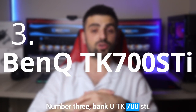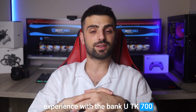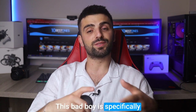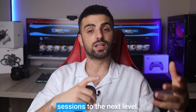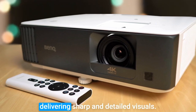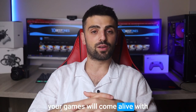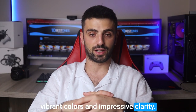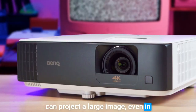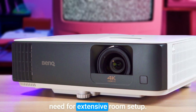Get ready to level up your gaming experience with the BenQ TK700 STI Short Throw Gaming Projector. This projector is specifically designed to take your gaming sessions to the next level. It boasts a native resolution of 1080p, delivering sharp and detailed visuals. With a high brightness of 3000 lumens, your games will come alive with vibrant colors and impressive clarity. The short throw feature ensures you can project a large image even in tight spaces, giving you an immersive gaming experience without the need for extensive room setup.